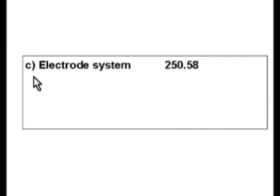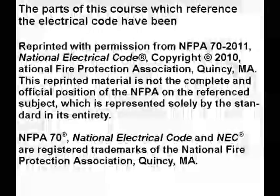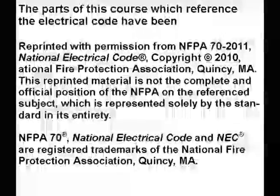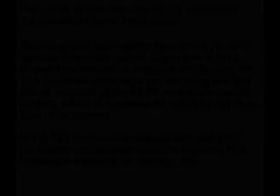C, electrode system, is the correct answer on our exam. Thank you for watching this video. Please click on the like and subscribe buttons so that I can continue to make more videos like this. If you find this video helpful, please consider donating using the PayPal link below. Thank you.